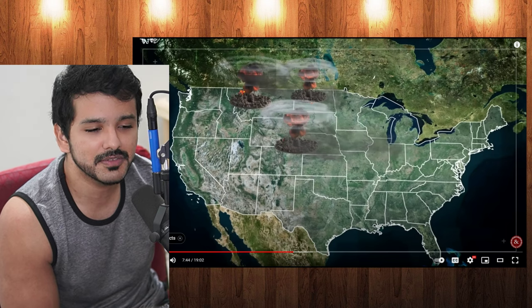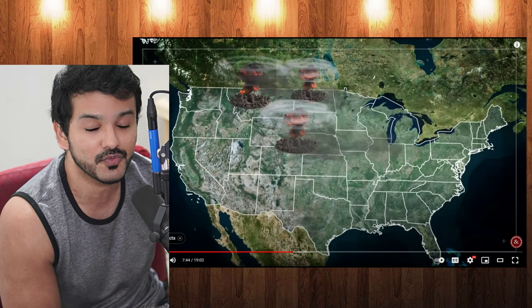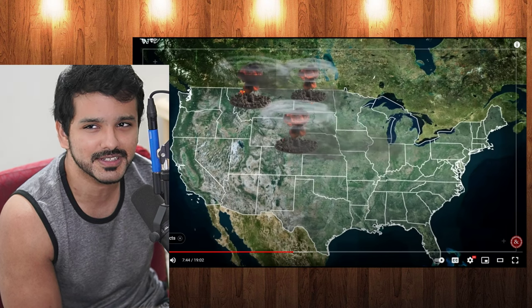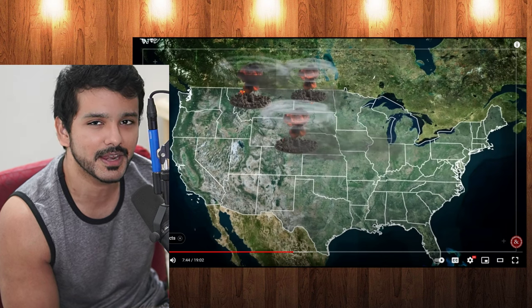I always assumed: if you're living in the U.S., don't live in major cities — go into the red state or flyover states, because why would somebody attack there? They're going to attack major cities. Apparently not — even those places are not safe. Because of prevailing wind directions, the entire population of the United States would be at risk of lethal fallout.